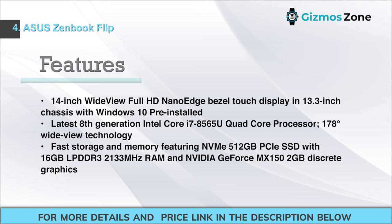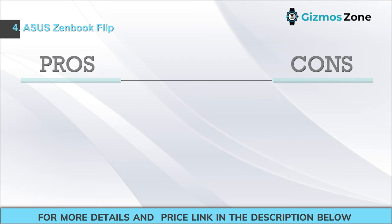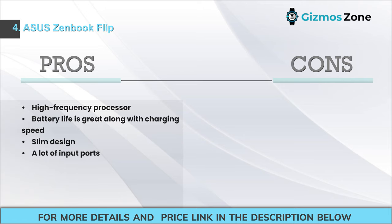Features: 14-inch wide-view Full HD nano-edge bezel touch display in a 13.3-inch chassis, Windows 10 pre-installed. 8th generation Intel Core i7-8565U quad-core processor. 178-degree wide-view technology. 512 GB NVMe PCIe SSD with 16 GB LPDDR3 2133 MHz RAM. Nvidia GeForce MX150 2 GB discrete graphics. Pros: High-frequency processor; great battery life and charging speed; slim design; many input ports. Cons: Older generation CPU; slightly pricey.